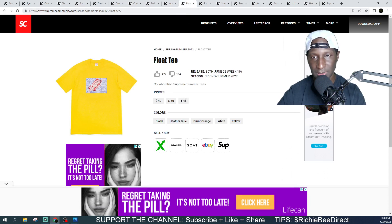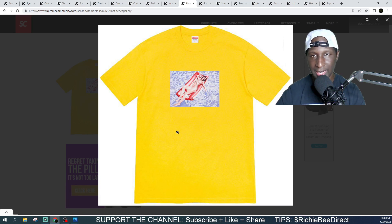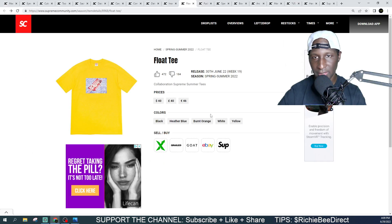Next we got the Float Tee collaboration, coming in at $40 — not a bad price. It's a person on a Supreme float, exactly what it says it is. Colorways include black, white, blue, orange, and yellow. This piece isn't for me, but colorway-wise you can't go wrong with that blue — it looks really nice. Probably my last choice would be the yellow, with orange right in front of it. Get in the comment section and let me know what you think about the Float Tee.